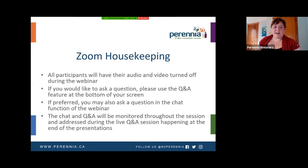A little bit of housekeeping before we dive in. All the participants have their audio and video turned off during the webinar, so don't worry, you're not going to randomly pop onto the screen. If you'd like to ask a question throughout the session, please use the Q&A box at the bottom of the screen. You can use the chat function as well, but the Q&A is just as easy. The Q&A will be monitored throughout the session. We're going to play our videos first, and then there will be a Q&A session at the end, so you can put questions in anytime and they will be answered at the end.